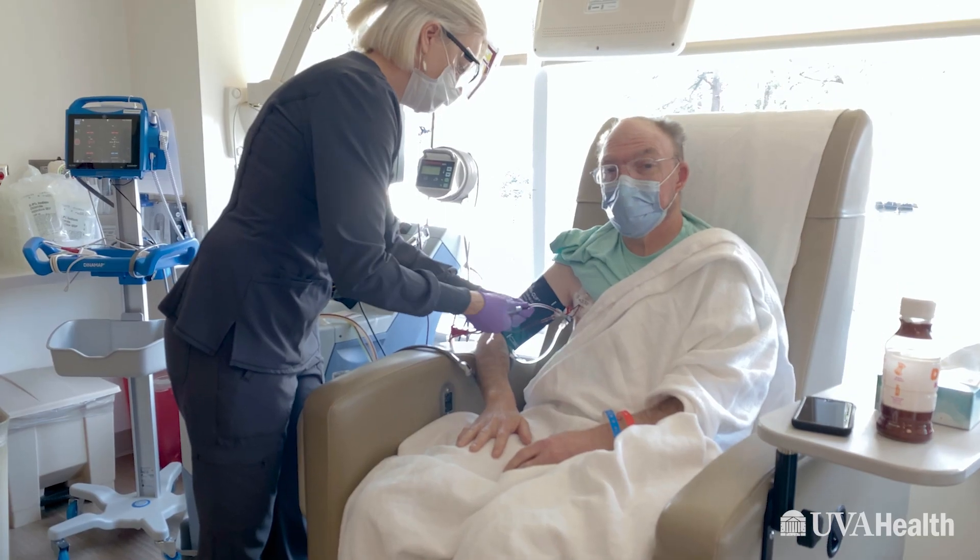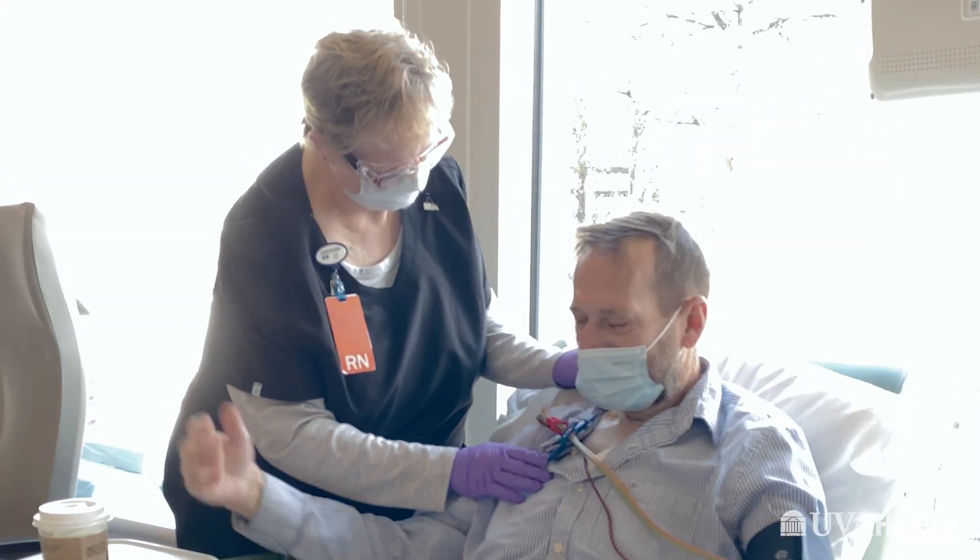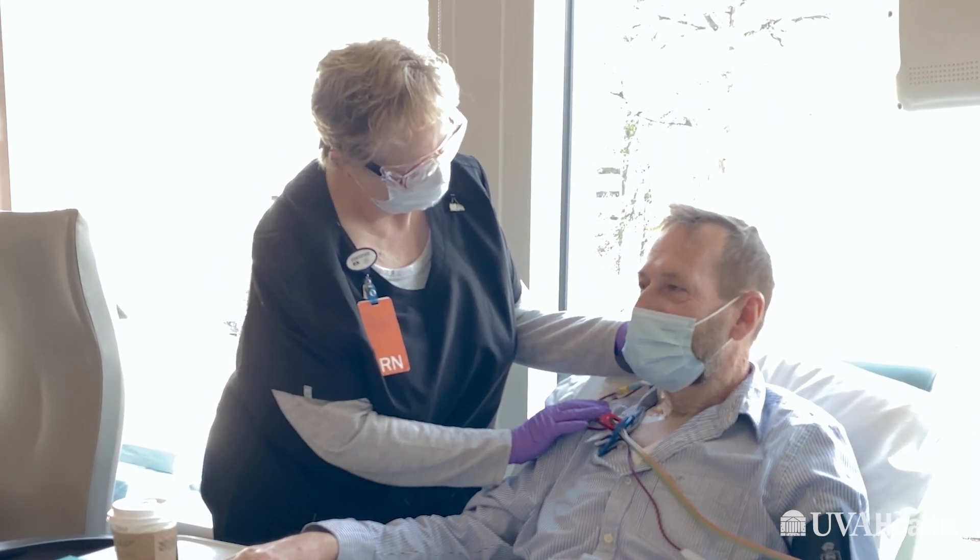But with modern techniques — using donors that may be a family member that might not be a match, using blood that is saved from the umbilical cord, and using other ways to prevent post-transplant complications — we've been able to find a donor for every patient. We are also doing research in what we call post-transplant maintenance, which is giving very low doses of chemotherapy or antibody therapy after transplant to prevent cancers from coming back.